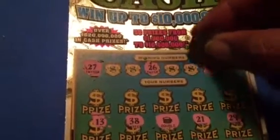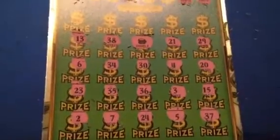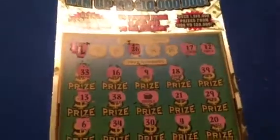Okay, where are we going? If we don't match any of our numbers, that double could be really good. Thirty-three. Sixteen. Nineteen. Thirty-nine.